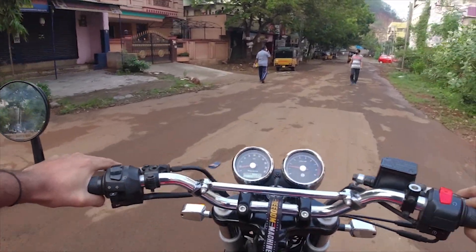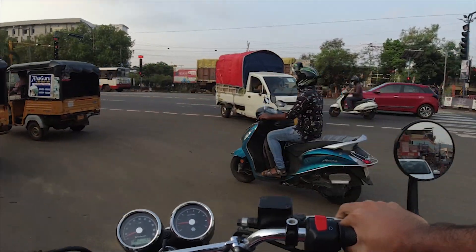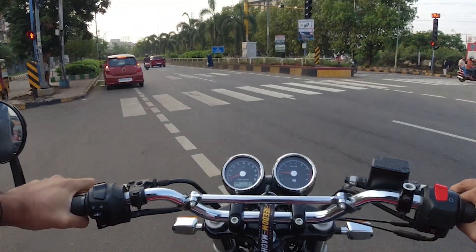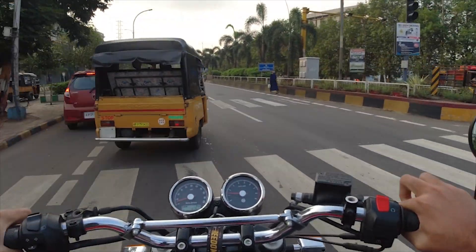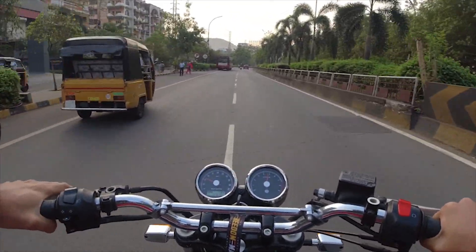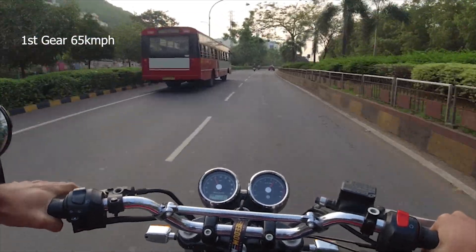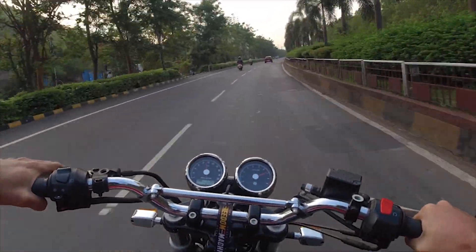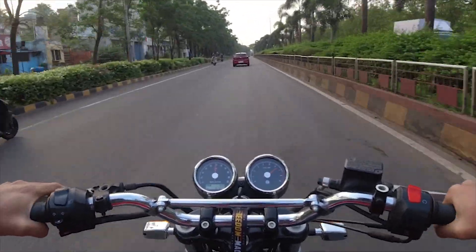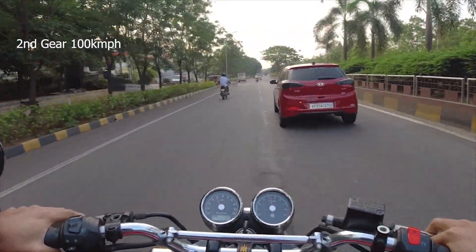There's a bit of traffic, let's see. I'm on the first gear right now as you can see. Let's go! 65 on the first gear. 100 on the second gear - that's good!